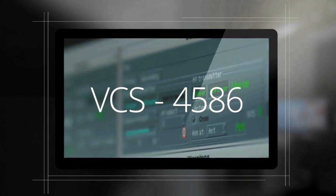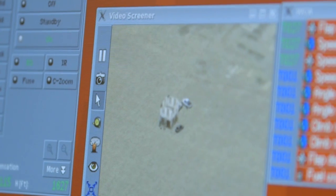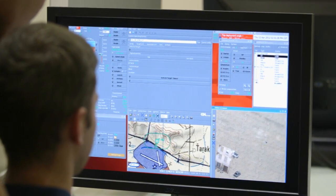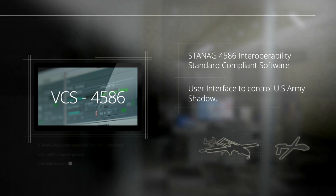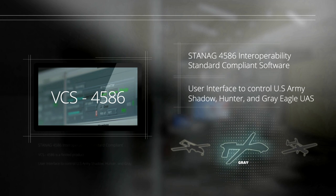The CDL Systems VCS 4586 is a STANAG 4586 interoperability standard compliant software. It provides a very user-friendly interface that allows operators to control a diverse array of unmanned vehicles. VCS 4586 is a fielded product currently being used by the US Army to control the RQ-7B Shadow, the MQ-5B Hunter, and the MQ-1C Grey Eagle unmanned platforms.